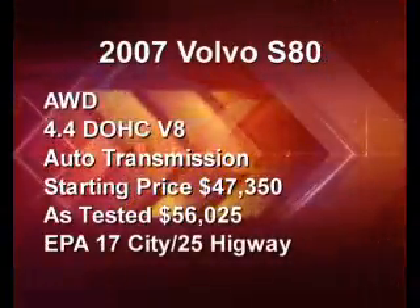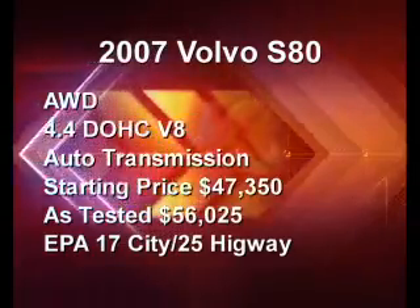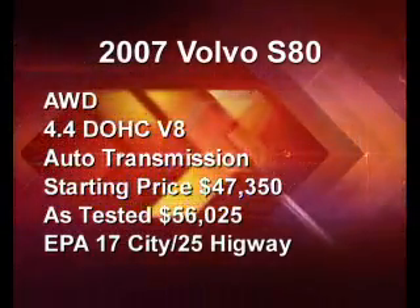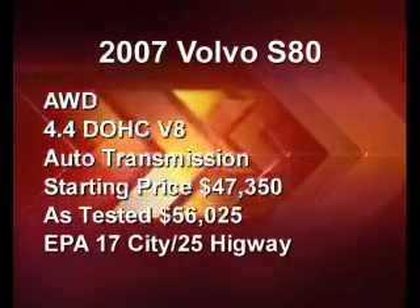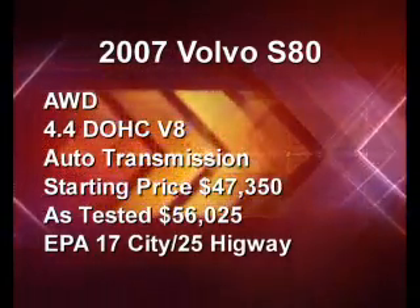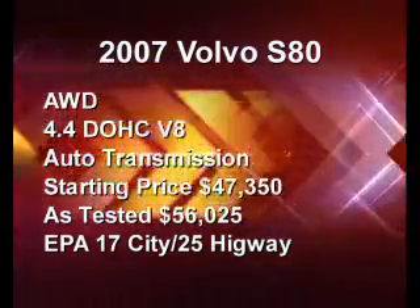The 2007 Volvo S80 all-wheel drive comes standard with a 4.4-liter dual-overhead-cam V8. The base price is $47,350 with an as-tested price of $56,025. EPA fuel economy ratings are 17 miles per gallon in the city and 25 on the highway.